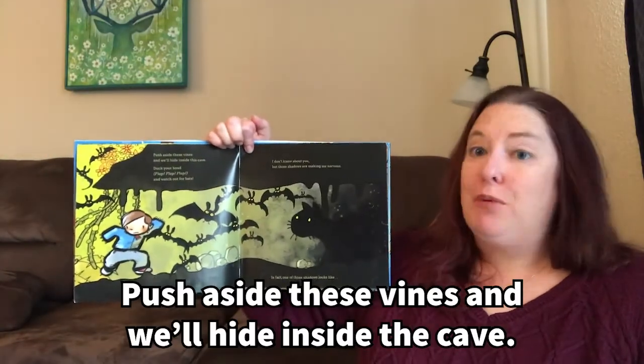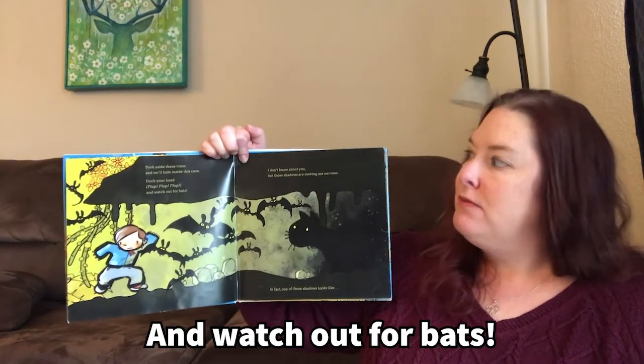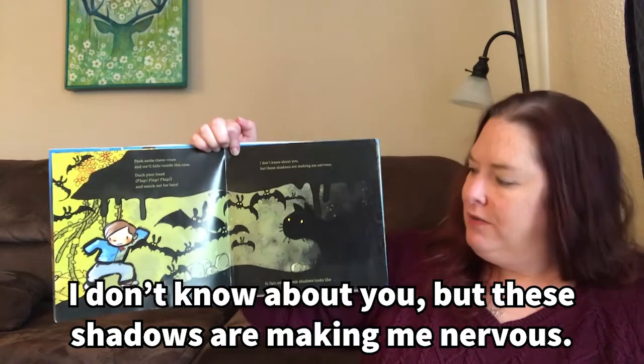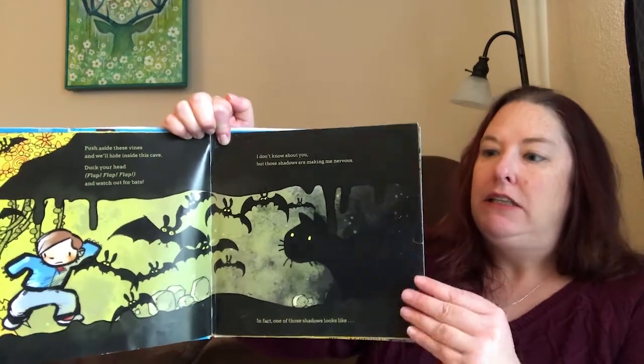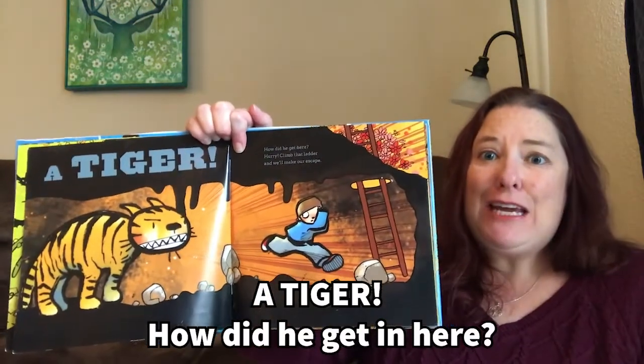Push aside these vines and we'll hide inside the cave. Duck your head and watch out for bats. I don't know about you, but these shadows are making me nervous. In fact, one of these shadows looks like... A tiger! How did he get in here?